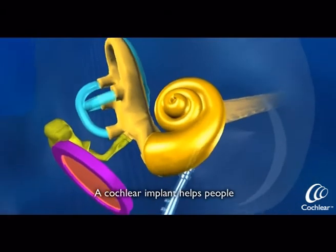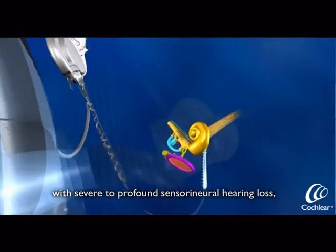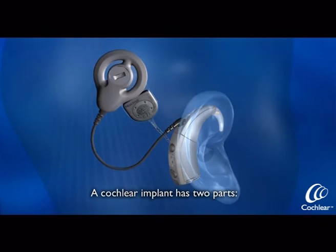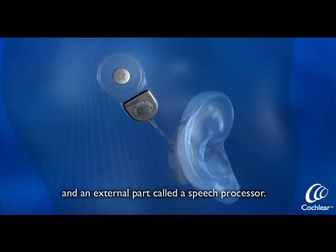A cochlear implant helps people with severe to profound sensorineural hearing loss, or nerve deafness. A cochlear implant has two parts: an internal part called the cochlear implant, and an external part called a speech processor.